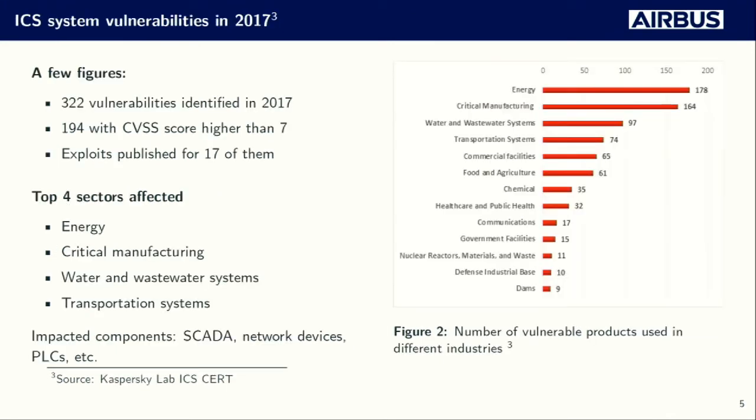A few figures regarding vulnerabilities identified in 2017 from Kaspersky ICS CERT: 322 vulnerabilities were identified, and roughly 60% of them had a CVSS score higher than 6.0, meaning they were quite severe. We can also see that the sectors affected are crucial for our day-to-day lives, which makes this topic very concerning. What's also concerning is that those systems tend to be more and more connected to the outside world.